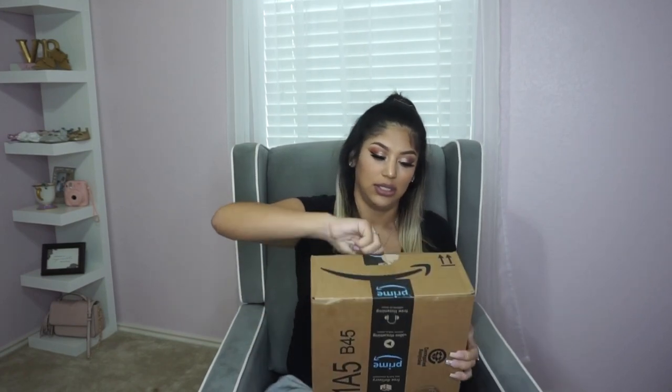So the first package is this box. Don't mind me, I'm literally in my super comfy nursery rocking chair. Since it's just a sit-down video I thought this was fine. Okay, this actually has a lot of stuff in it, so let's go ahead and start with the first one.